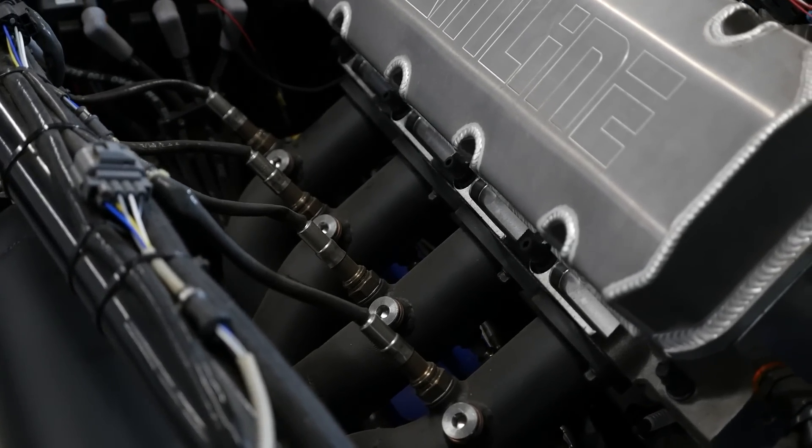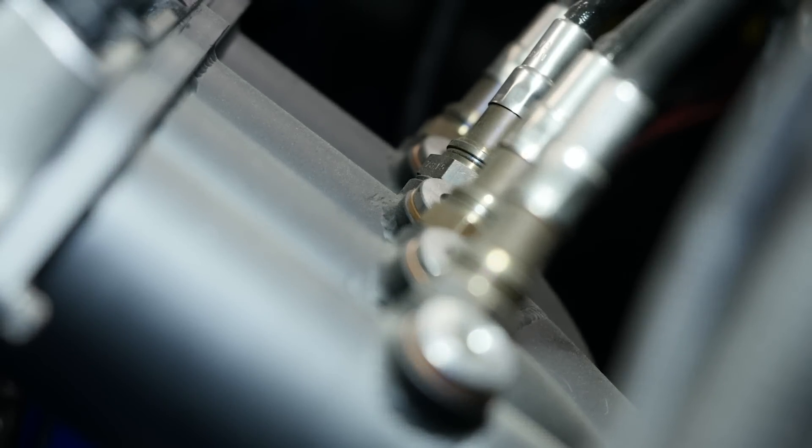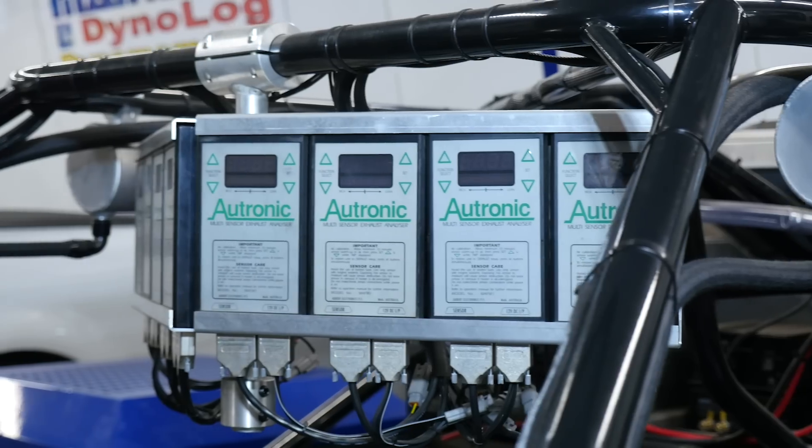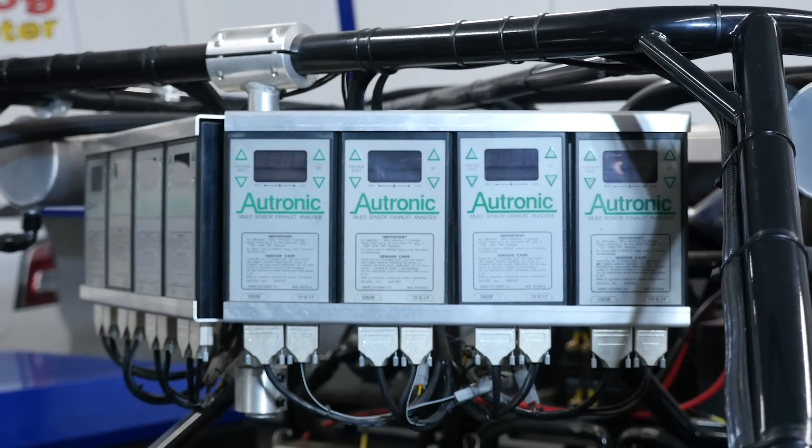In particular, there is one exhaust gas lambda sensor fitted to the header or exhaust runner on each cylinder, allowing for individual cylinder lambda readings. These all run to what appears to be one of Todd's fetishes — the Autronic air-fuel ratio meter. He's got a lot of them.